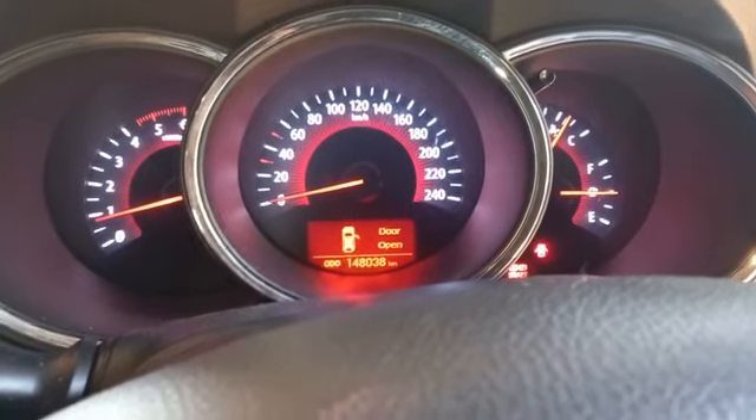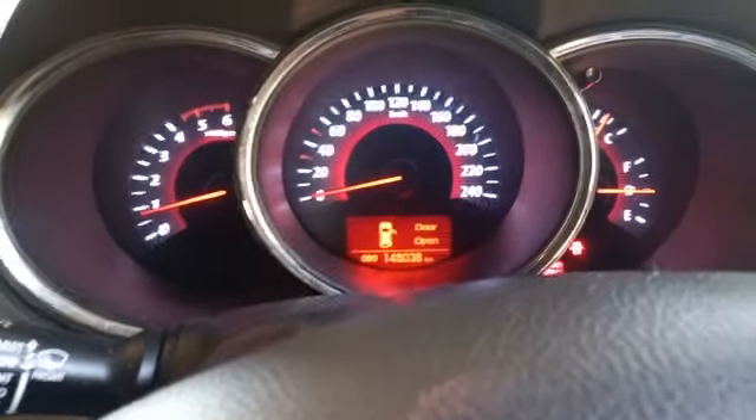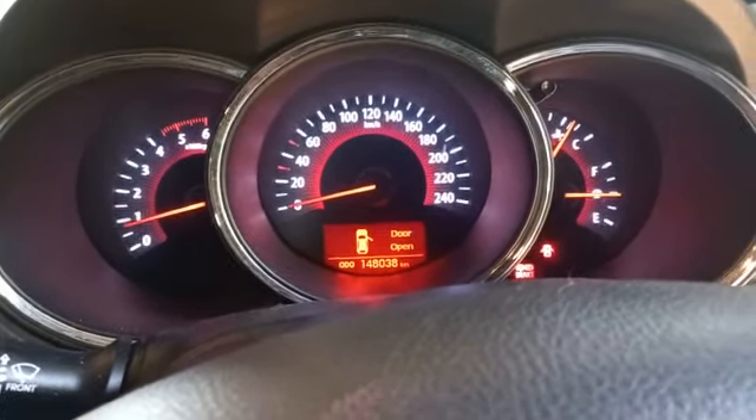No shutter on the brakes when applying brakes. Handbrake works fine. PDCs are all working good. No reverse camera.